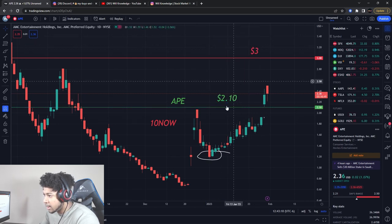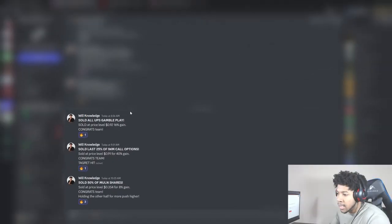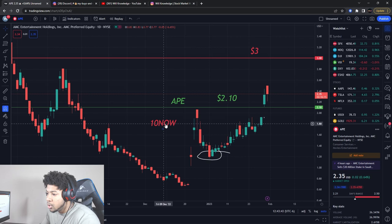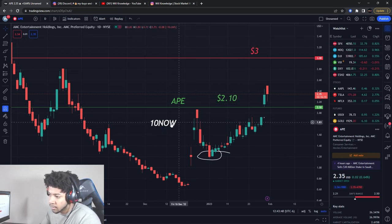I'm going to let you guys know what I'm looking for at this buying level. But first, make sure you guys watch the video before this one on Mullen stock. Also, join the team — first link in the description. Use code 10NOW to get 10% off your first month or first year, and you get two months free when you sign up for the year. You get to see all the plays I do — we did a UPS gamble play for earnings, made about 16% on that. I sold the last 25% of IWM calls; IWM had a nice push today, about 40% gain. And I sold about half of Mullen shares for about an 8% gain. That code ends next Friday, and then prices go up.